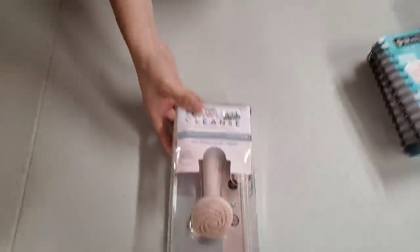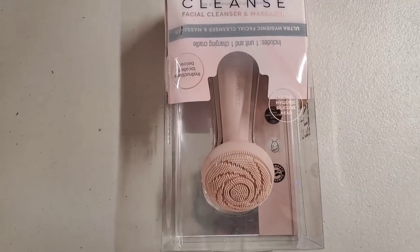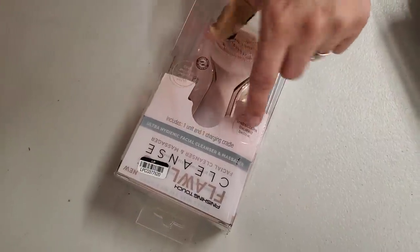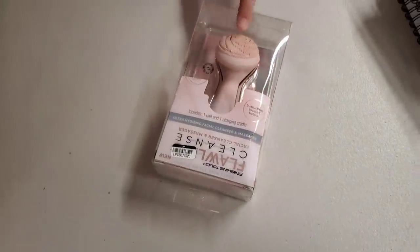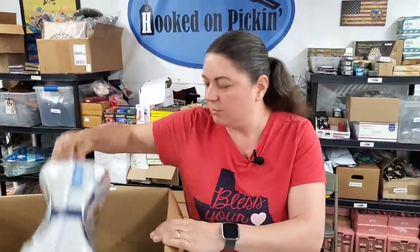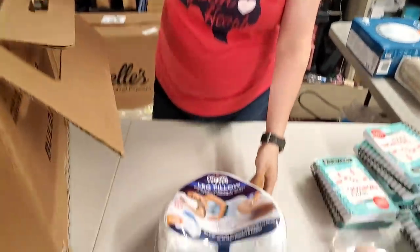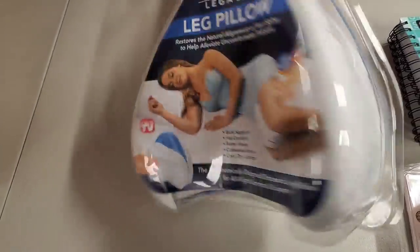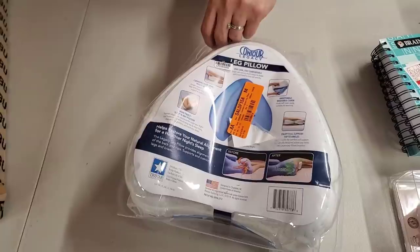Here is a Flawless facial cleansing massager. This includes one unit and one charging cable — it's like an exfoliator for your face. And we have a leg pillow — one of those triangular-shaped leg pillows, as seen on TV.